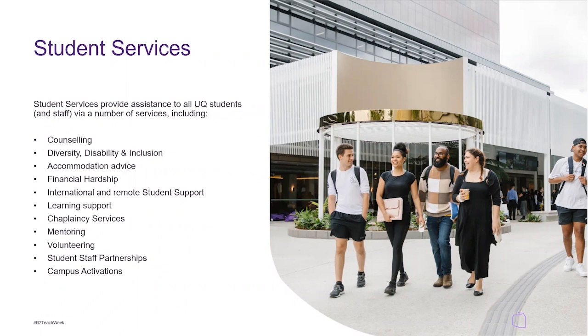This is kind of like a one-stop shop for all student services support. So we have things like counselling, diversity, disability and inclusion, accommodation advice, financial hardship, international and remote student support, learning support, chaplaincy services, mentoring, volunteering, student staff partnerships and campus activations.